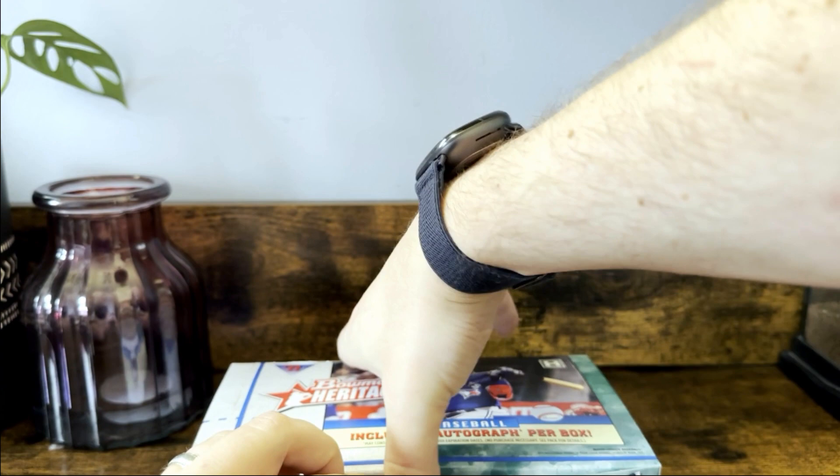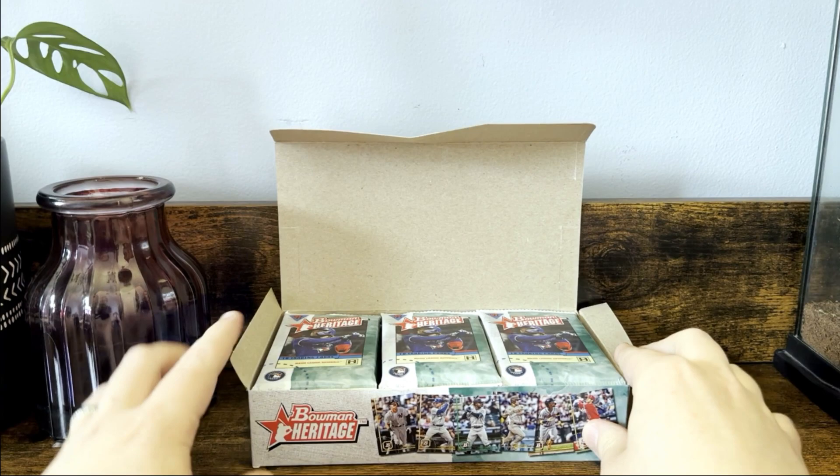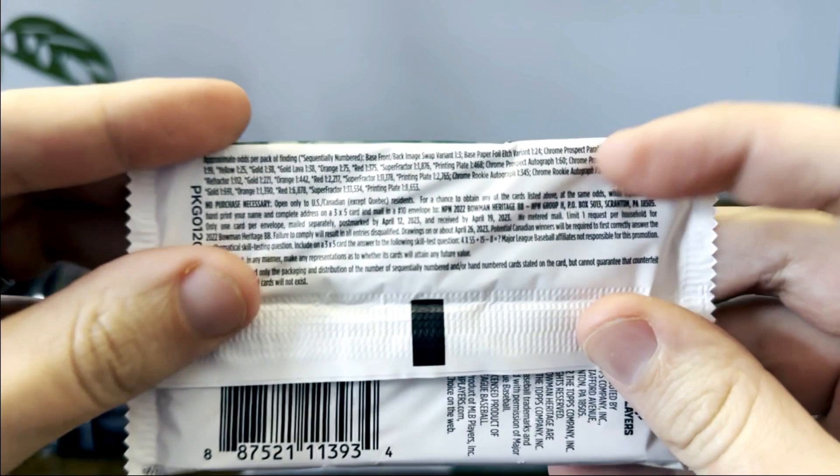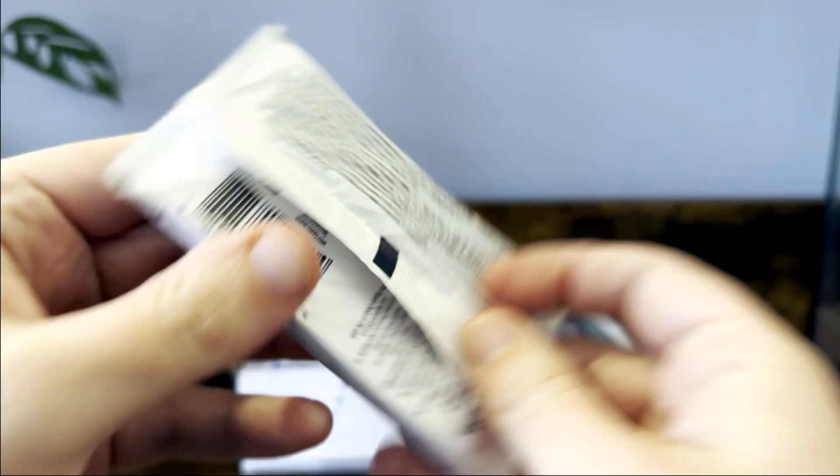The auto checklist on this set in my opinion is super strong. I haven't seen any of this opened so I'm not quite sure what to expect, but we can go ahead and get into this. Here are the odds if you guys are interested in that.